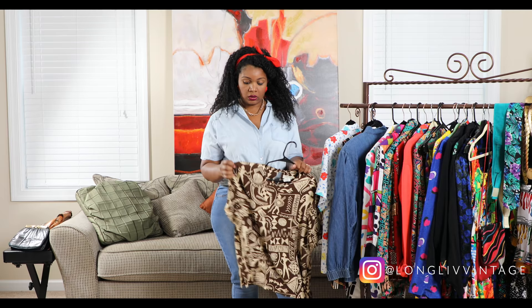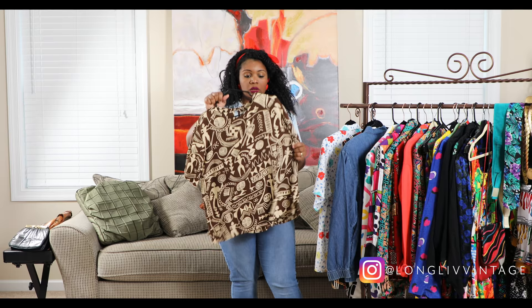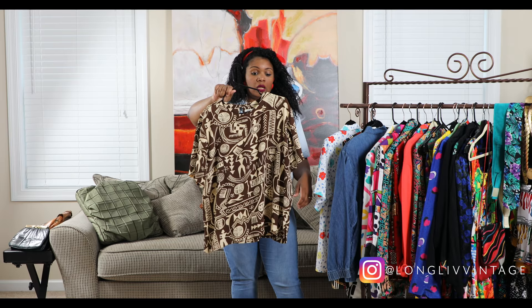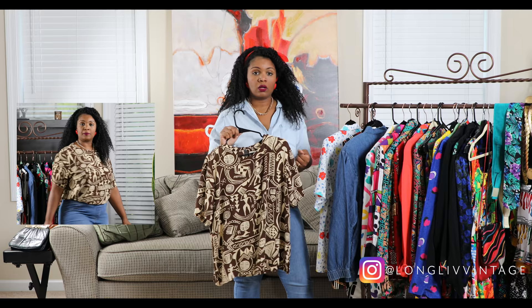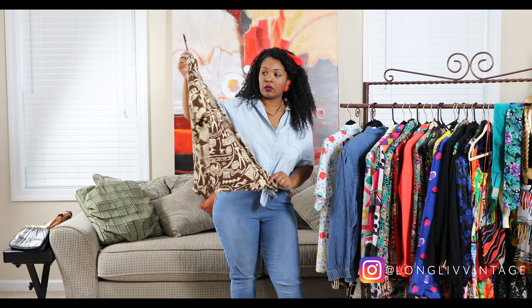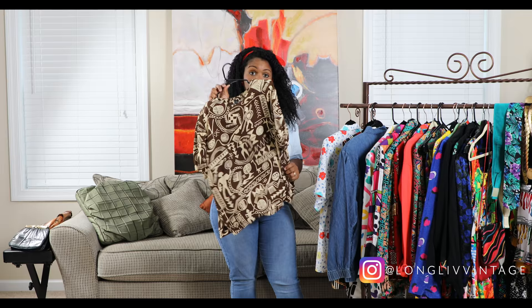The next one is very 90s to me, but I like it. When you see it you might say, "What would I do with that? How would I wear it?" But this would look really cute with a pair of leggings — black leggings, maybe cream leggings — and kind of tuck in and blouse it out, or you could layer it as well. It has like a tribal art print on it, brown and cream. It's a simple tight-style blouse but it's very cute depending on how you style it.